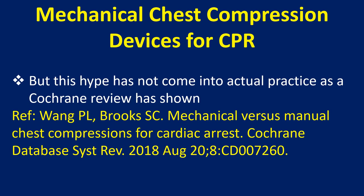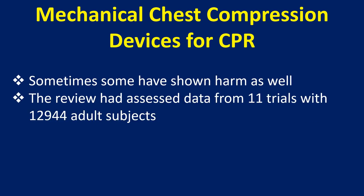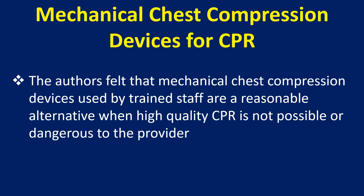But this hype has not come into actual practice, as a Cochrane review has shown. Sometimes some have shown harm as well. The review assessed data from 11 trials with 12,944 adult subjects. The authors felt that mechanical chest compression devices used by trained staff are a reasonable alternative when high quality CPR is not possible or dangerous to the provider.